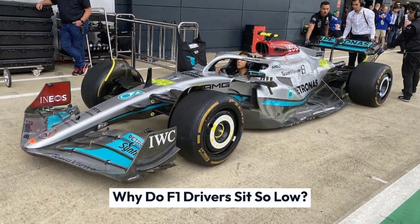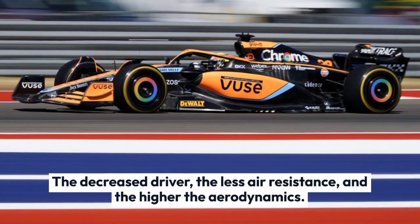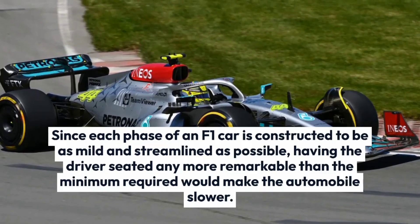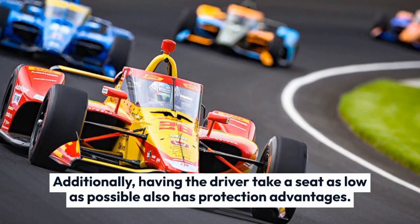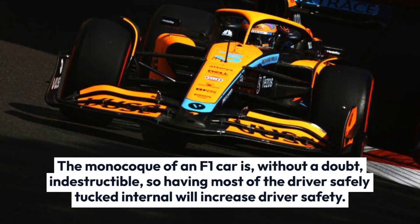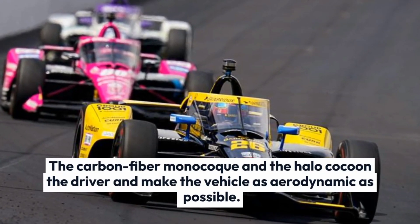F1 drivers sit so low to reduce drag. The lower the driver, the less air resistance and the better the aerodynamics. Since every part of an F1 car is built to be as light and streamlined as possible, having the driver seated any higher than the minimum required would make the car slower. Additionally, having the driver sit as low as possible also has safety advantages. The monocoque of an F1 car is virtually indestructible, so having most of the driver safely tucked inside increases driver safety. The carbon fiber monocoque and the halo cocoon the driver and make the vehicle as aerodynamic as possible.